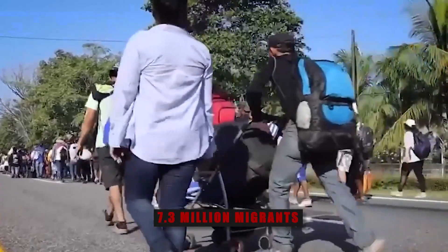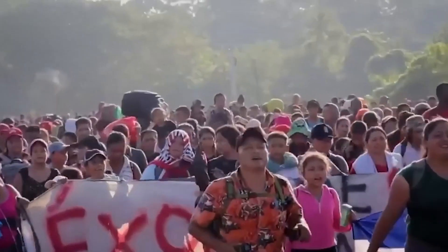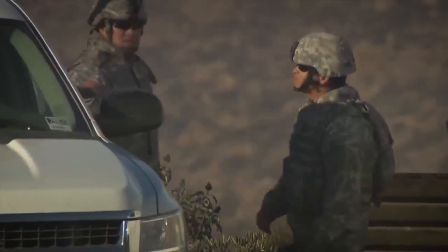With over 7.3 million migrants illegally crossing the southwest border under President Biden's watch, the scale of the immigration crisis cannot be ignored. It's a number greater than the population of 36 individual states, raising serious questions about the ability to effectively secure the border and protect the nation from potential threats.